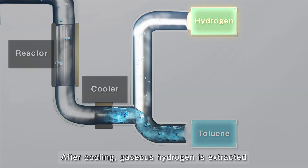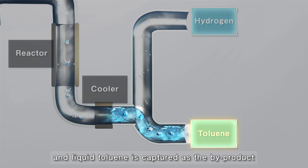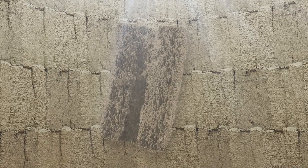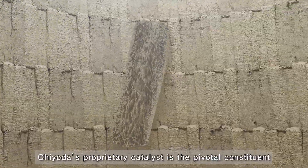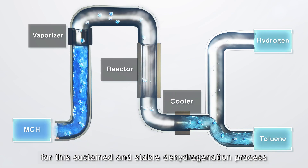After cooling, gaseous hydrogen is extracted and liquid toluene is captured as the byproduct. Chiyoda's proprietary catalyst is the pivotal constituent for this sustained and stable dehydrogenation process.